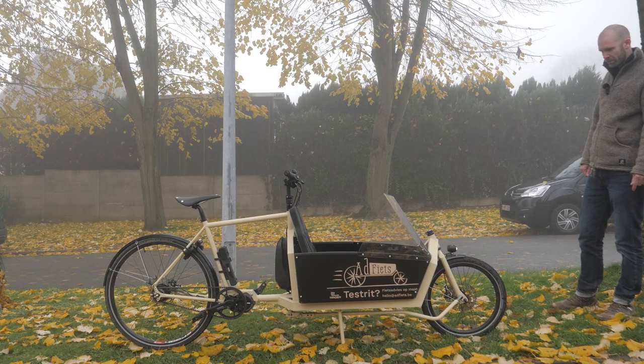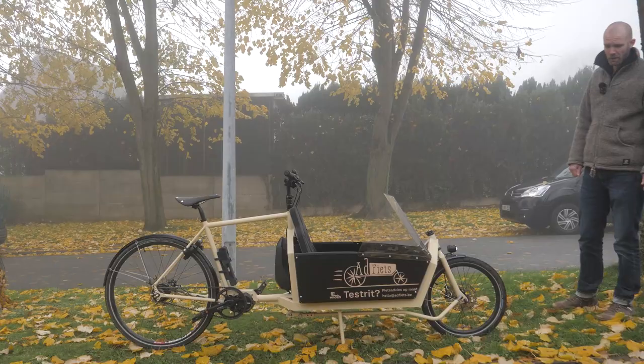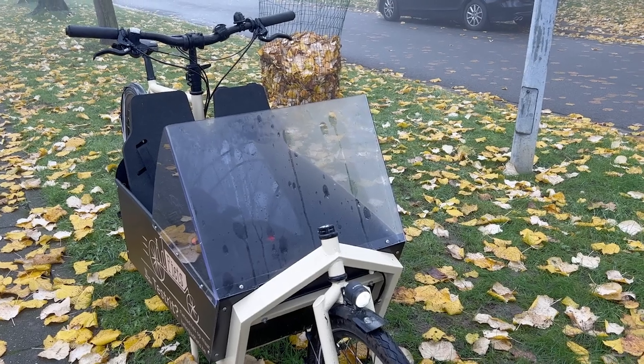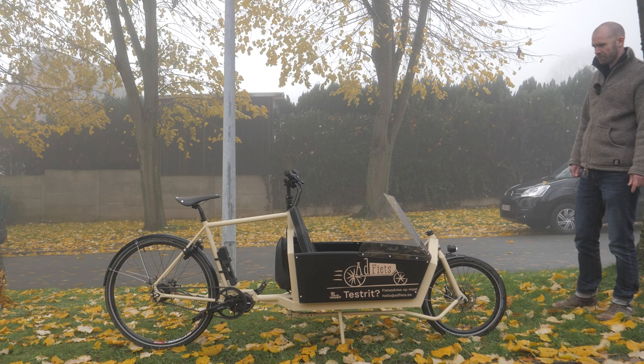Thanks for all the explanation. You're welcome. So if people in Belgium are interested in a Hagen bike, they can contact you or contact Casper directly and he'll point them to me — anyway. For a test ride or some explanation, they're welcome.